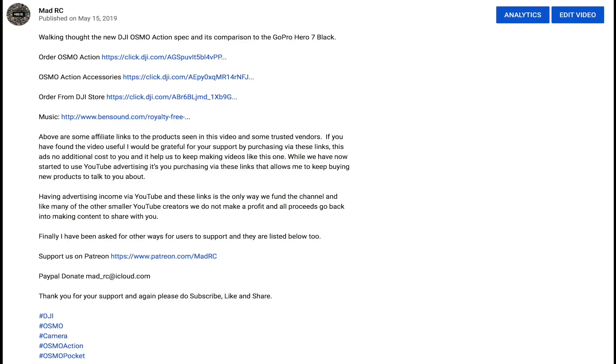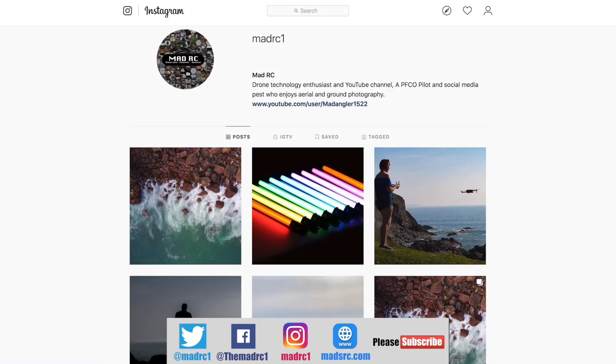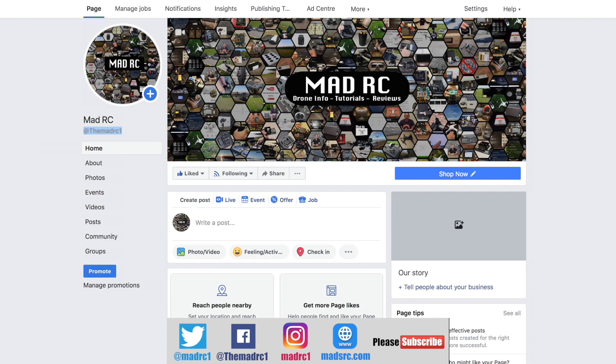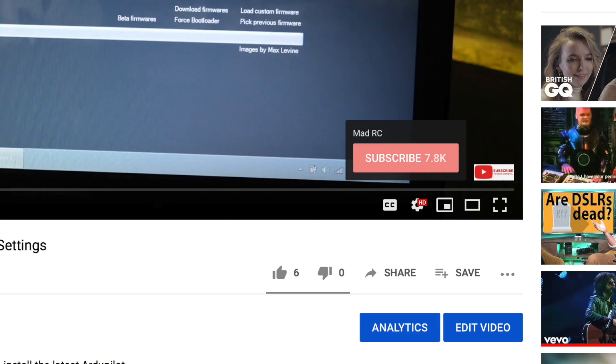If you'd like to support the channel please check out the links in the description for each video — you'll find links for the products we've been talking about, and it's only by purchasing via these links that allows us to keep making videos. Please also follow us on social media platforms such as Twitter, Instagram and Facebook. We're building these accounts up and would appreciate it if you'd like, share and follow us. Finally, please check out my website at www.madrc.com where we've been putting blog posts over the last couple of years.